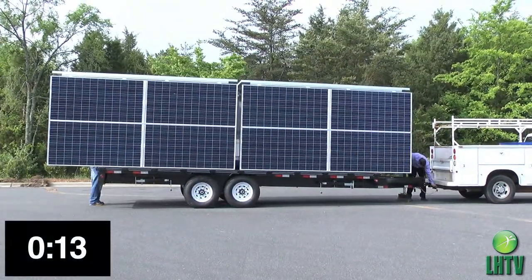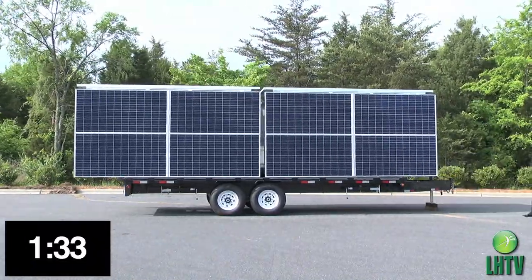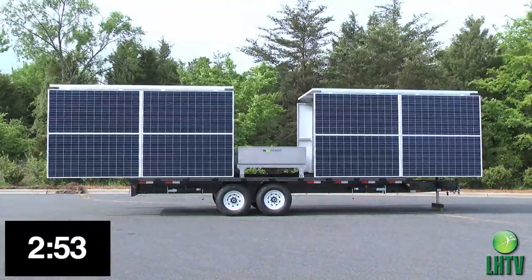Not only can you have grid-free power whenever, wherever, GoSolMP has a built-in 4G LTE cellular radio that provides internet for up to 8 users at one time.